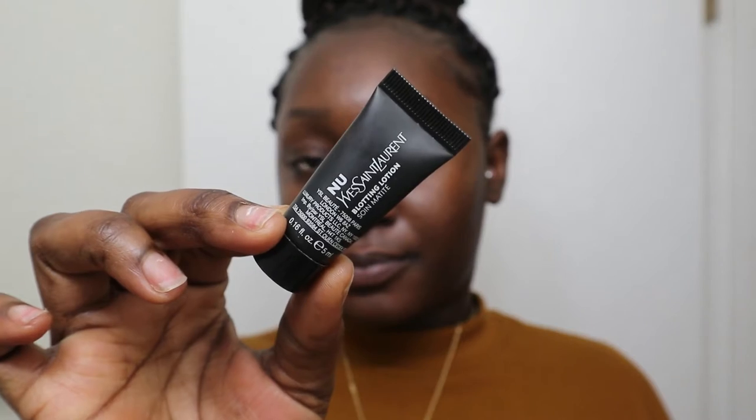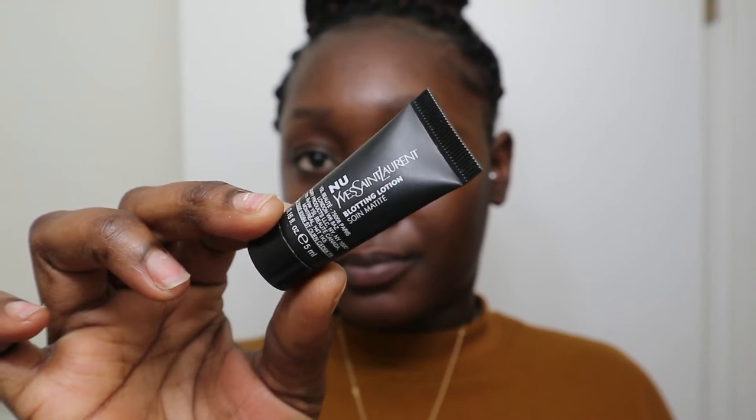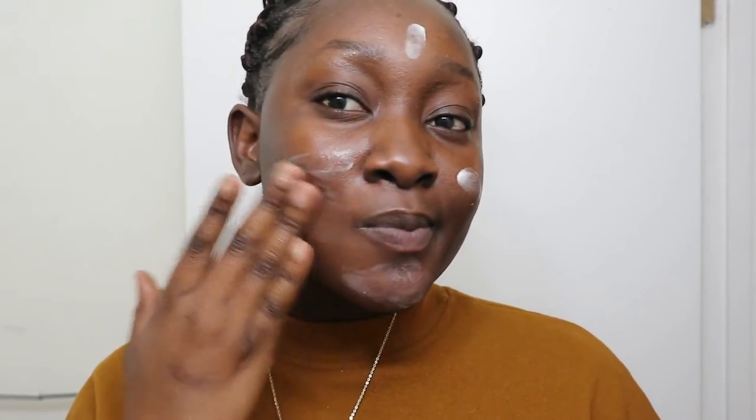That will be the skincare part of prepping my face for makeup. Now I'm going into the priming part, because with skin prep, you want skincare and priming together. For my primer, I take my YSL new blotting lotion. This particular blotting lotion is perfect for oily to combination skin. It holds your makeup together, and in summer when the sun is out, the heat is unbearable and there's humidity — that's exactly what you want.